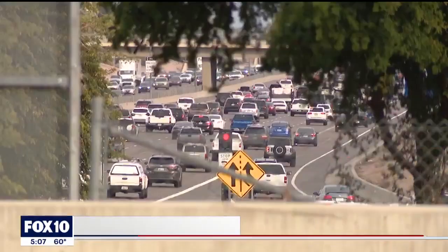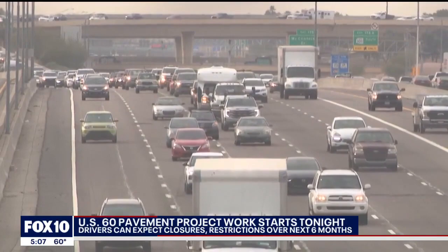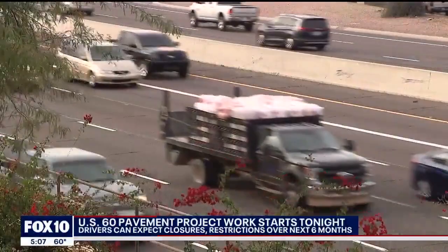Just ask drivers who use it frequently and they'll tell you: it feels like a dirt road, pretty tore up in most parts. Driving on parts of the 60 is treacherous — they're bad, can be a headache. It's hell where they stop paving every time because of the 60. But starting Friday night, ADOT's new project will begin.